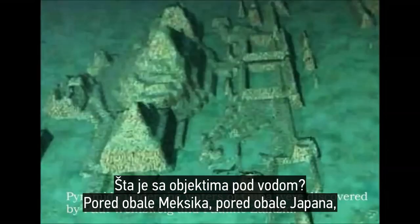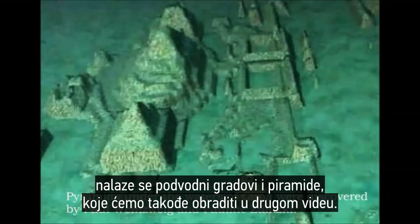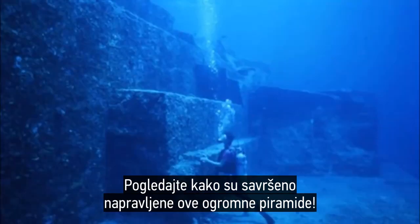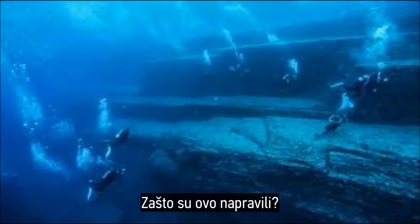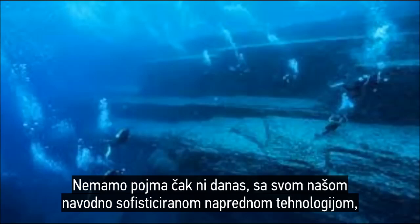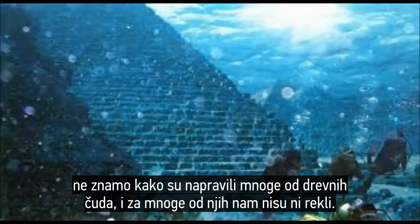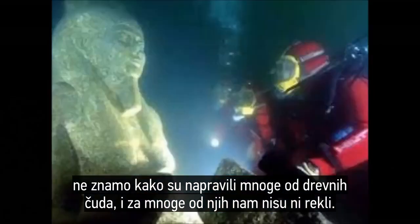And what about underwater? Here off the coast of Mexico, off the coast of Japan, they have all these underwater cities and pyramids — we'll get into those in another video — about them being 150, 200, 300 feet underwater where life used to exist. Look at how huge these pyramids and stones, perfectly carved, are. How did they do it? Why did they do it? When did they do it? We have no idea today. We don't understand how they created many of the ancient wonders, and we're not told about many of them.